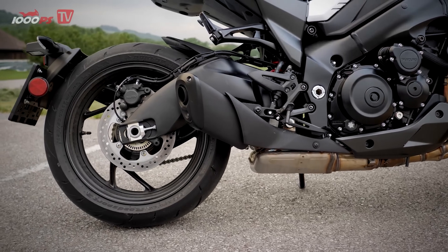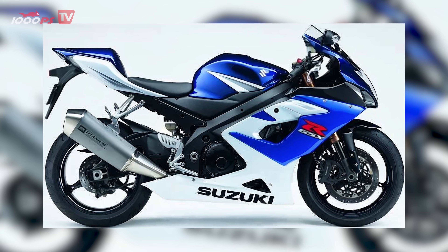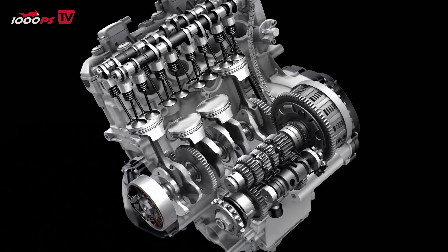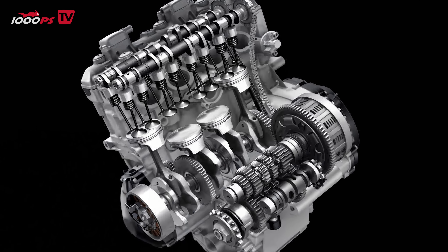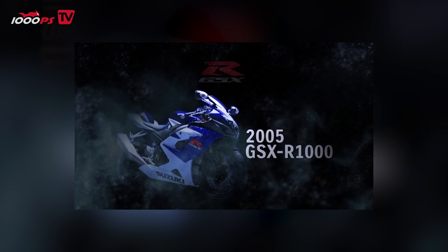This K5 engine is just amazing. It originally came out around 2006 or so with the GSX-R1000, and back then there was already a crazy amount of development that went into it. Back then, Suzuki managed to combine really high peak power with loads of torque in this K5 engine, and to this day that combination is still pretty much unmatched.